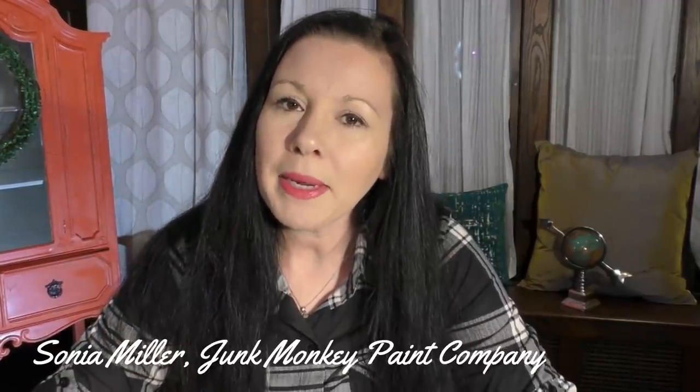Hey friends! It's Sonia with Junk Monkey Paint Company and welcome back to another daily vlog. Today I'm going to answer a question that I get pretty much every single day somewhere across our social media platforms — Sonia, how do I figure out how to price my painted furniture?